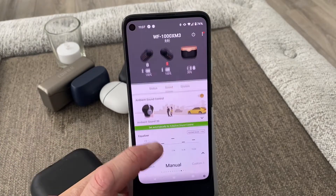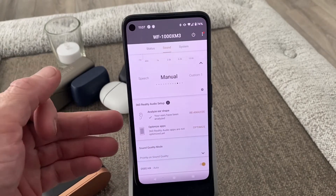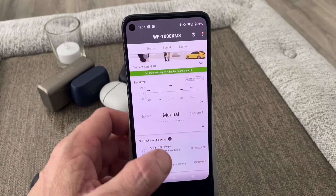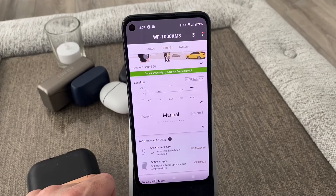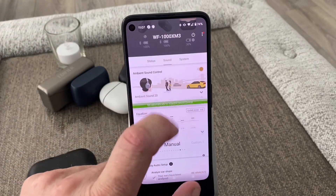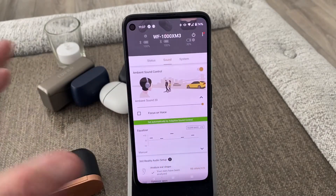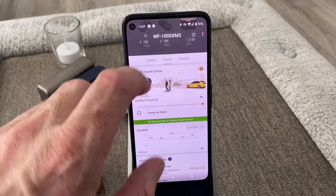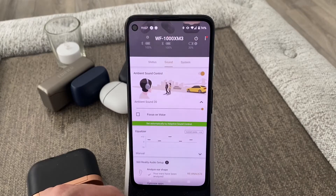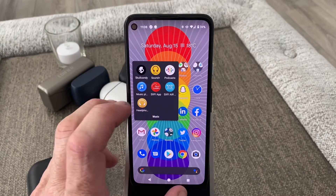The equalizer is important for a lot of people — as you can see I have the bass turned up. You can also get your voice focused. It can tell where you are — if you're on a train, on a bus, or walking around outdoors — and it will adapt to the sound accordingly. It's really nice and really clever thinking on Sony's behalf. You can also scan your ears, similar to a recent pair of headphones I reviewed.